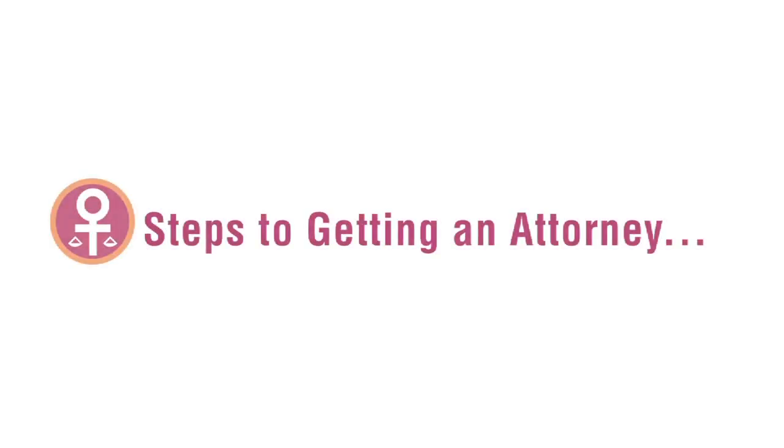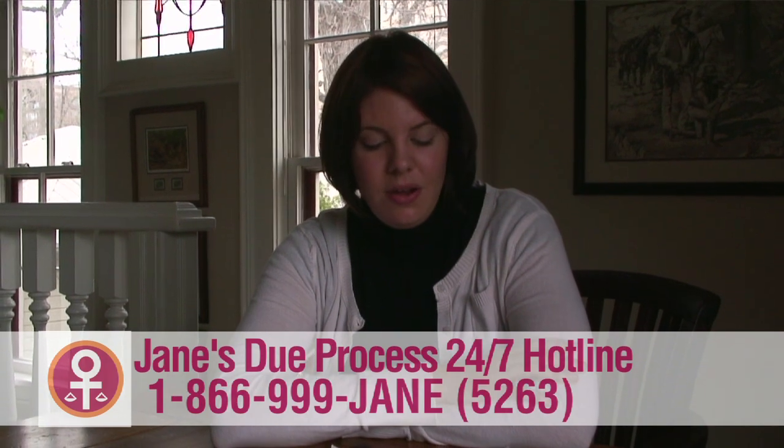If you think that you want to get a judicial bypass, now that you know the grounds, there are three steps you should take. You've already started the process by finding the Jane's Due Process website and watching this video. Next, you should call the Jane's Due Process hotline. You will be asked many questions about your situation so that we can learn best how to help you. Try to make sure you are in a safe place and that you have at least 10 minutes to talk. It's also a good time for you to ask any questions that you may have.